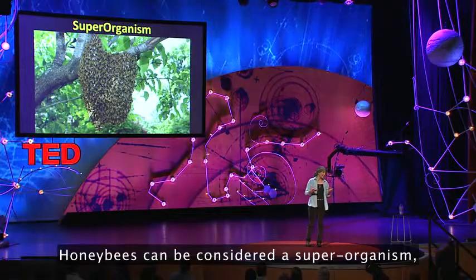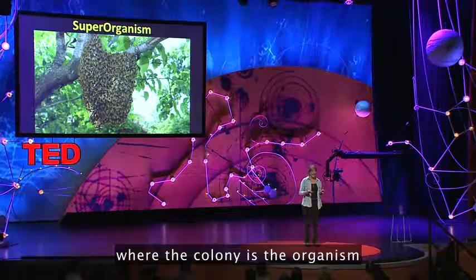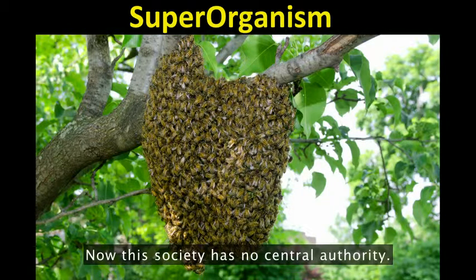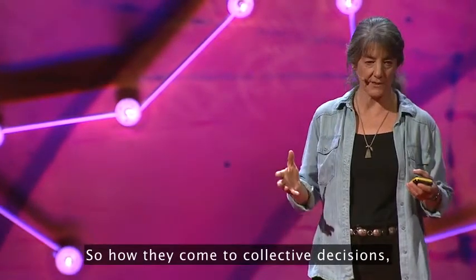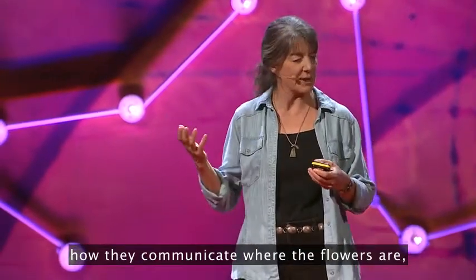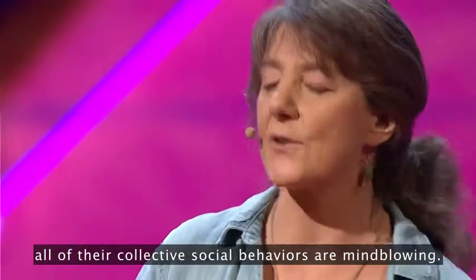Honeybees can be considered a superorganism, where the colony is the organism, and it's comprised of 40,000 to 50,000 individual bee organisms. Now this society has no central authority — nobody's in charge. So how they come to collective decisions, and how they allocate their tasks and divide their labor, how they communicate where the flowers are — all of their collective social behaviors are mind-blowing.